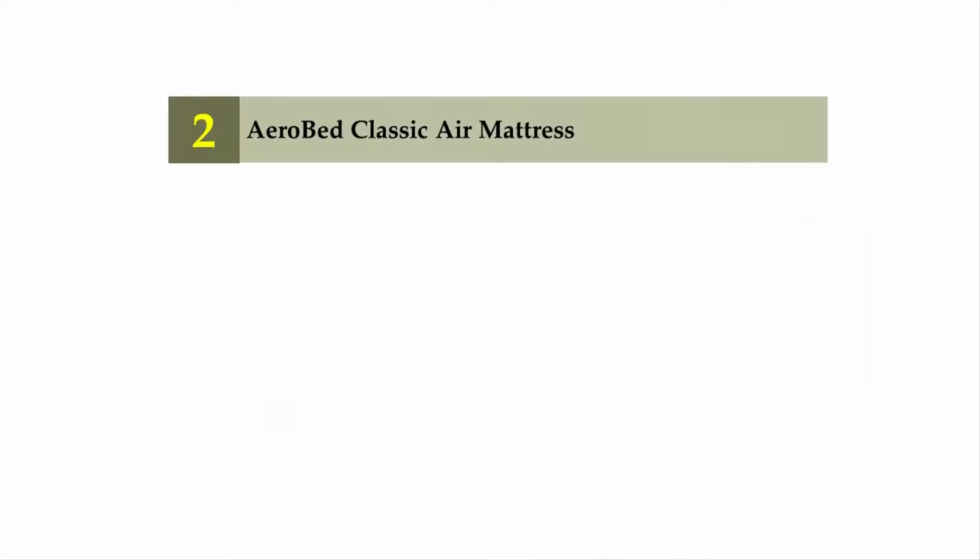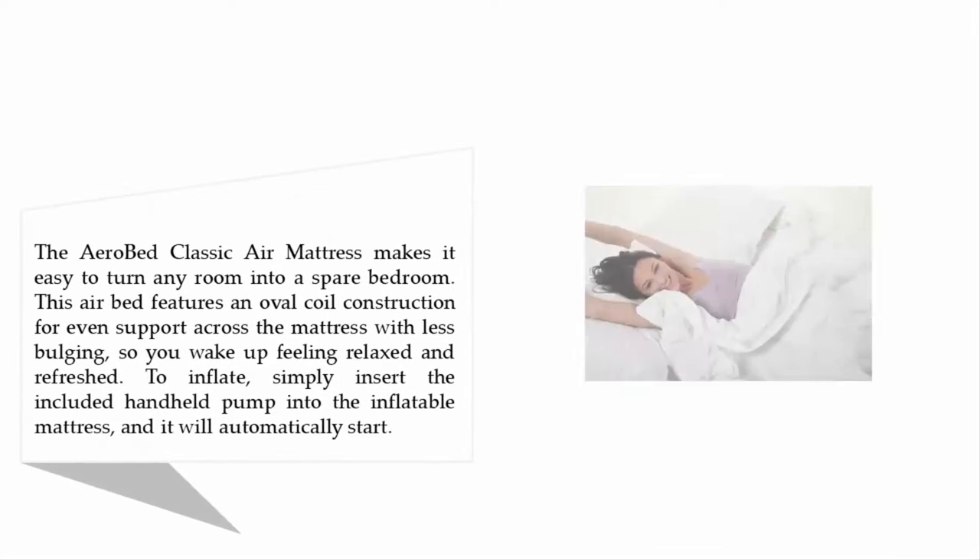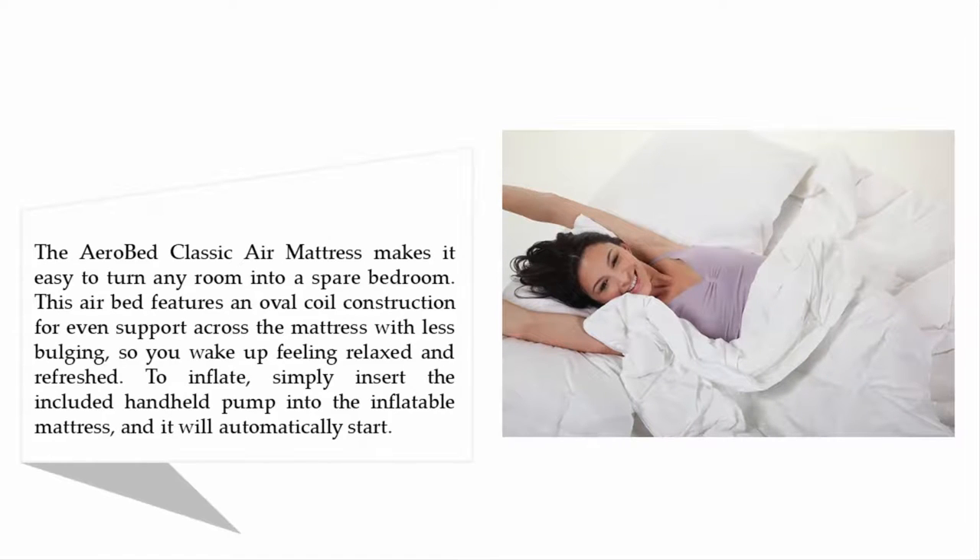Nearing the top of our list at number 2: AeroBed Classic Air Mattress. This air mattress makes it easy to turn any room into a spare bedroom. It features an oval coil construction for even support across the mattress with less bulging, so you wake up feeling relaxed and refreshed.